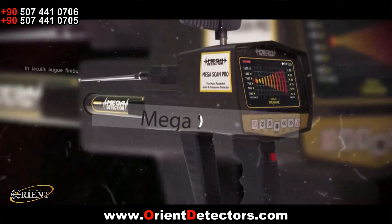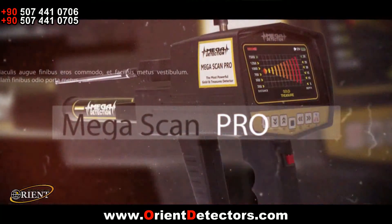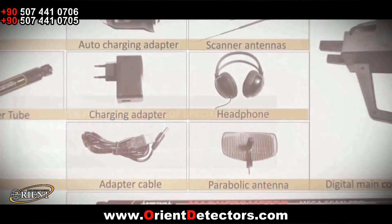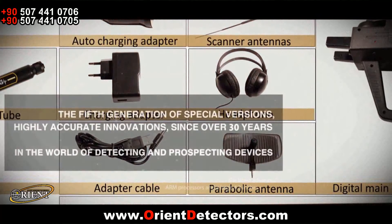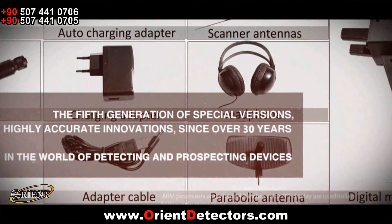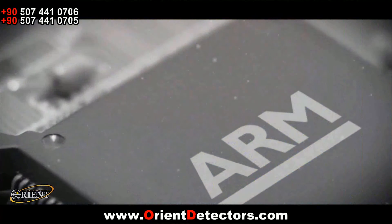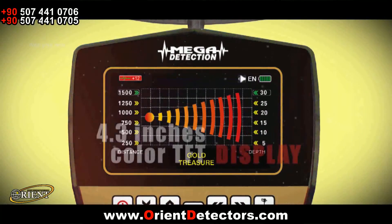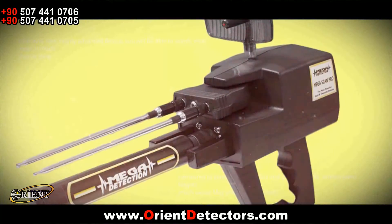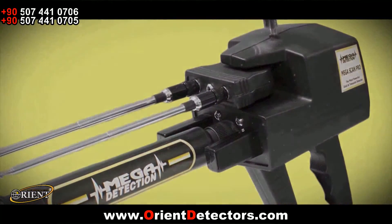The Mega Scam Pro device is the latest and most advanced model of these devices. It has five programs as a long-range locator and two programs as a magnetometer, having a total of seven programs. In its electronic circuit, the latest advanced ARM processors and a large 4.3-inch color TFT display are used. The main body of the device is made out of durable and high-quality ABS plastic.